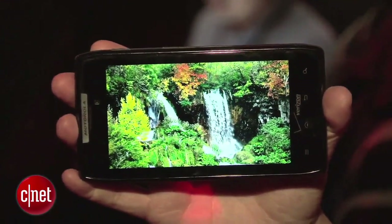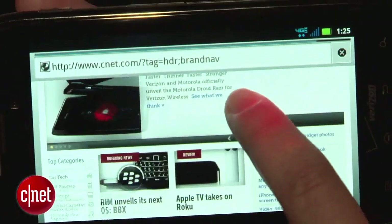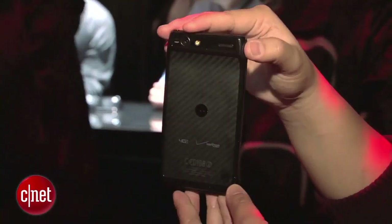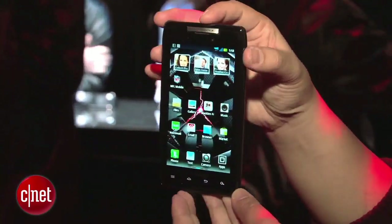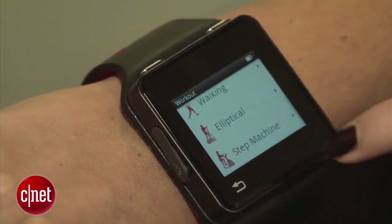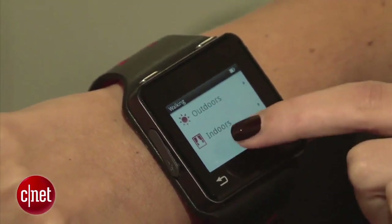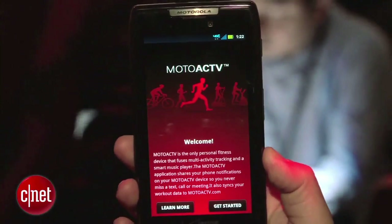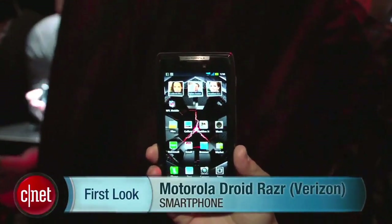When I first heard the rumors of a Droid Razr, I wasn't sure what to think, but now that I've had it in hand and been able to play with it, it's really fast and gorgeous. I'm really excited about it, and hopefully it'll work out in performance testing. The Motorola Droid Razr will be available for pre-orders from Verizon Wireless starting October 27th at $299.99. It'll be available in stores in November. Also announced today is the Moto Active — a fitness and music device with a heart rate monitor, 4,000-song capacity, and companion app for the Droid Razr. I'm Bonnie Cha, and this has been your first look at the Motorola Droid Razr for Verizon Wireless.